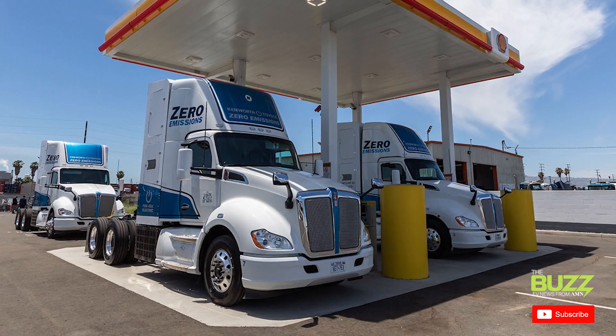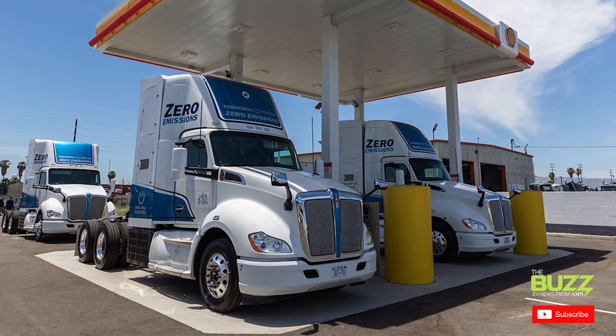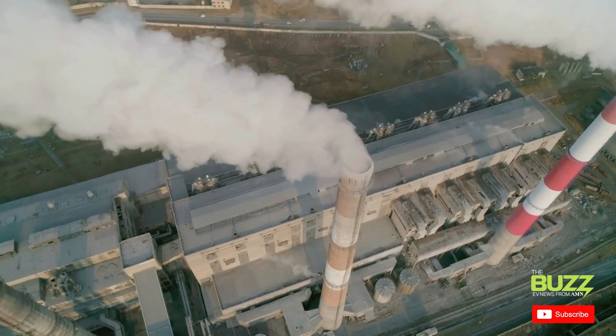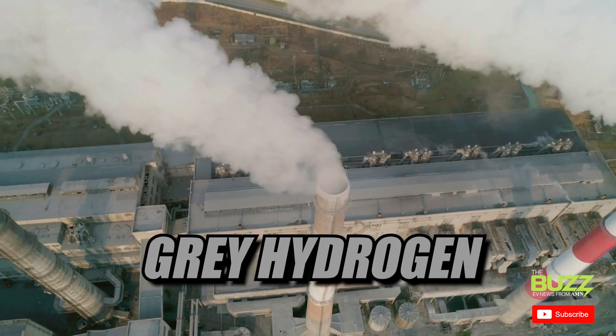There are still a lot of issues with hydrogen fuel cells, though. For one, hydrogen fuel stations just don't exist in the quantities they need to for this fuel source to be viable today. It's also worth mentioning that a lot of hydrogen extraction comes from fossil fuels — this is typically referred to as gray hydrogen. And if the goal is sustainability, well, I don't have to explain the problem here.